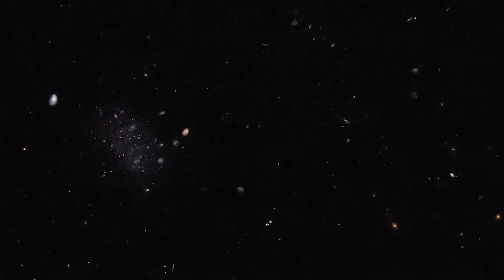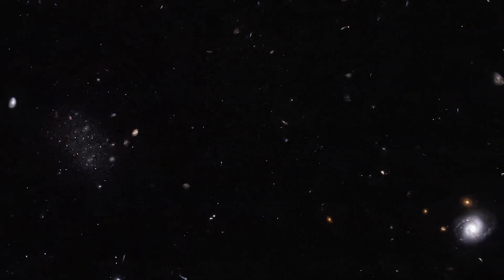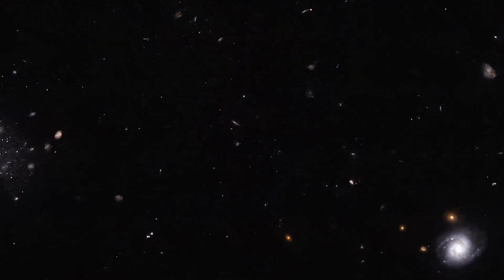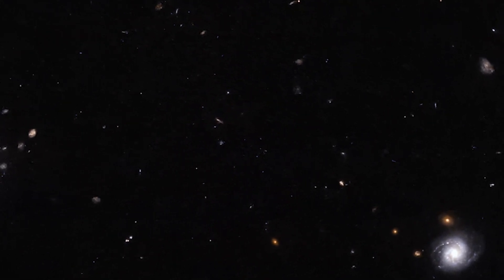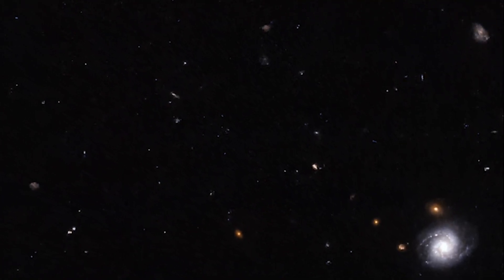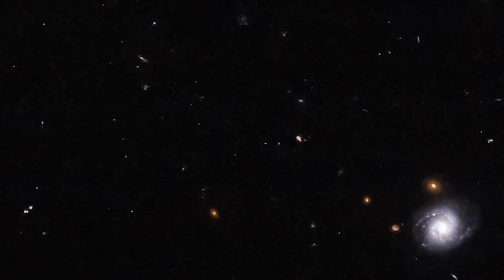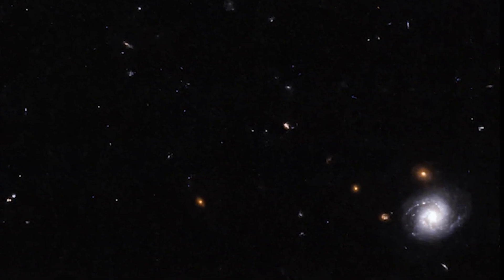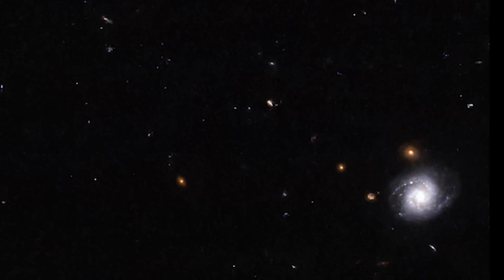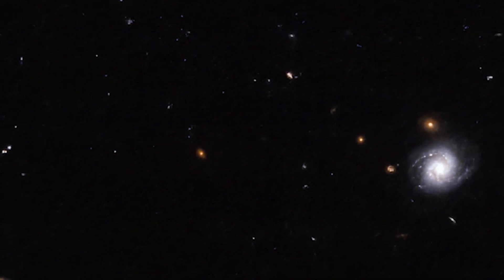Donatiello 2's discovery story begins with the Dark Energy Survey (DES), an extensive six-year astronomical project. While using advanced equipment, this survey made its data publicly available — a common practice for major telescopes supported by public funds. Amateur astronomer Giuseppe Donatiello meticulously sifted through the DES data and made a remarkable find: three faint galaxies now known as Donatiello 2, 3, and 4. These galaxies are gravitationally bound to the larger Sculptor galaxy, also known as NGC 253.